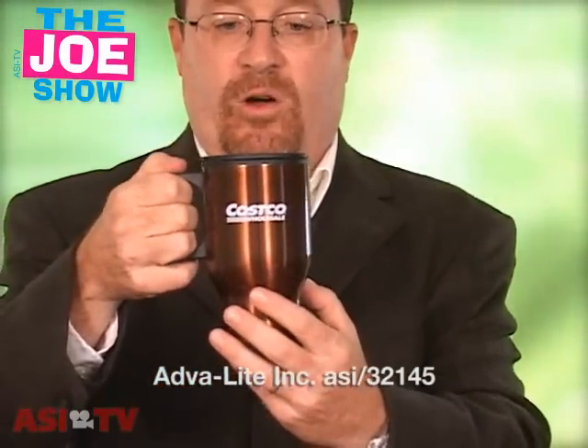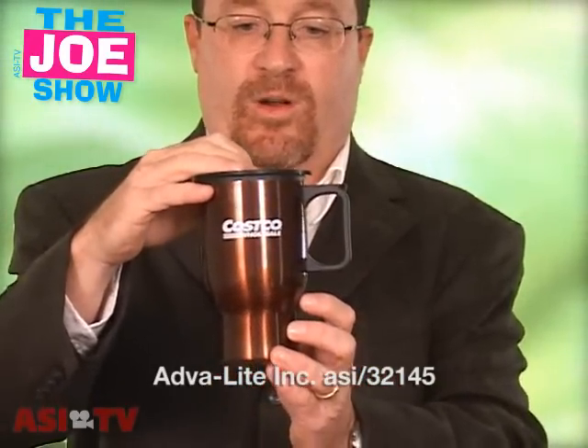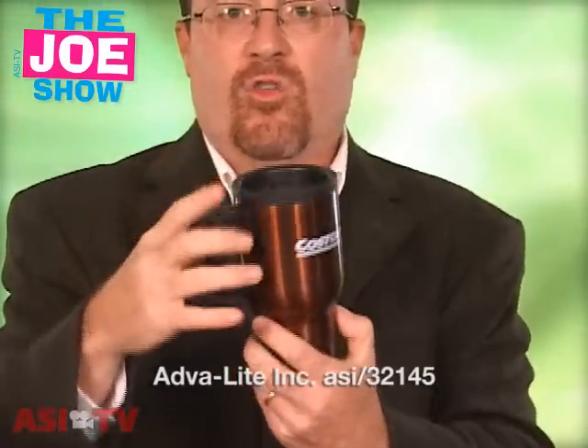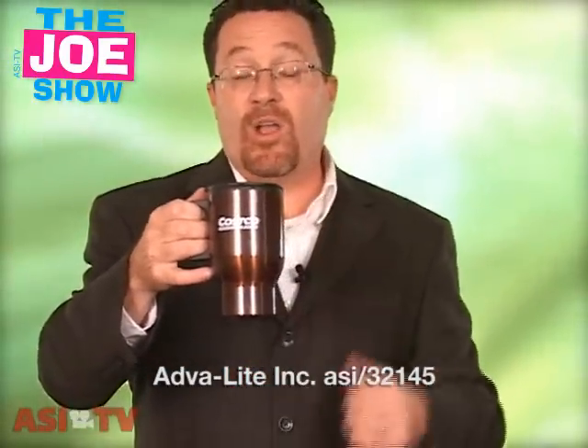This next mug is your standard travel coffee mug. What I like about this — it is tapered so that it will fit in any cup holder in any automobile, and this is one of those mugs that has the logo on both sides. Great for any type of traveling business person or anyone who is in a car often, this is a good idea to give away.